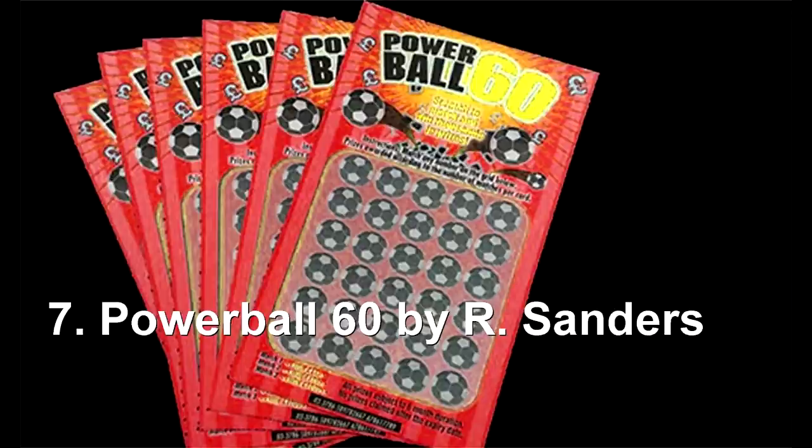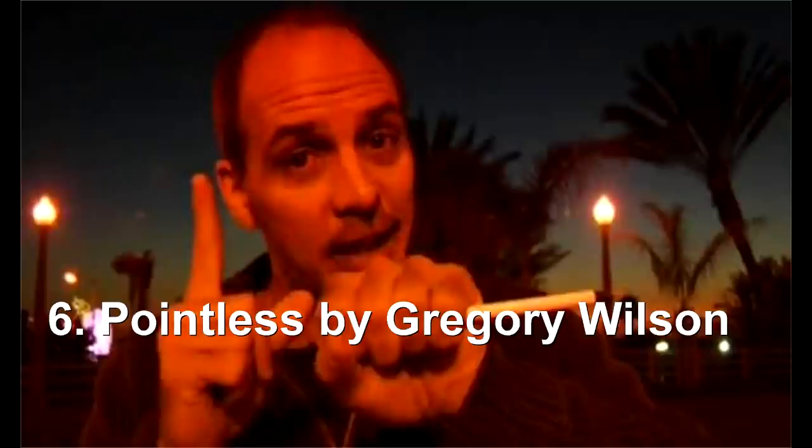Coming in at number 6 is Powerball 60 by Richard Sanders and Bill Abbott — about $25. It's a lottery trick with a gambling feel. The spectator thinks of any number between one and sixty, imagines it as their secret winning lottery number, and you hand them your used scratch tickets to see how many winners they would have had. It's simple to do, 100% accurate, instantly repeatable, no sleight of hand, completely examinable, and nothing to replace.